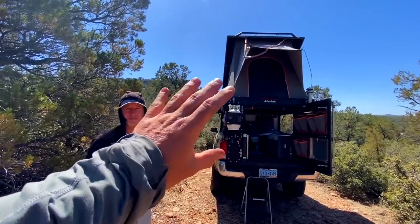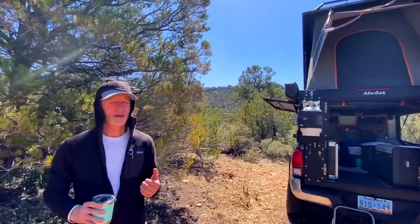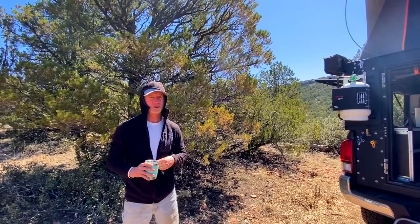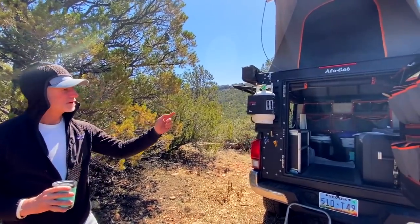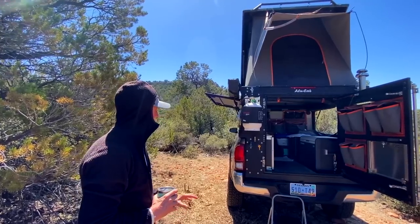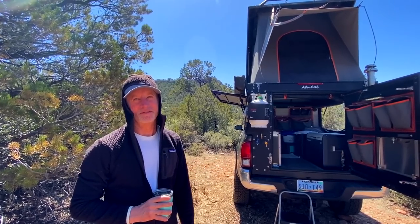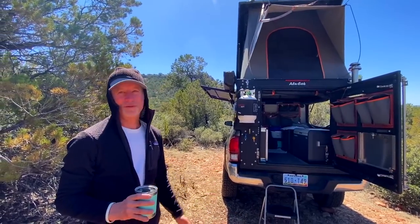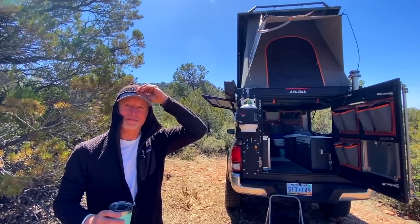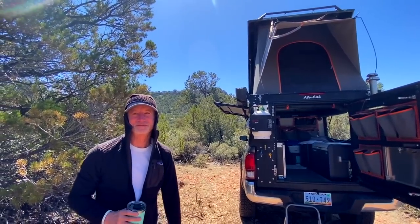Cost breakdown: first round with Alucab was about $20,000 — $10,000 for the camper but with options, shipping, and install it got up towards $20K. Second round with the Dickinson and water tank was about $5,000. The third round — suspension and everything else — was around $30,000. But I work full-time as a software engineer, I sold everything, and if something costs $30K and I want it, I'm in a position to do it.